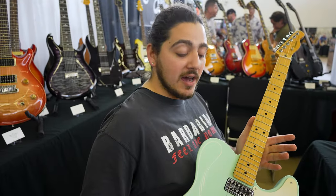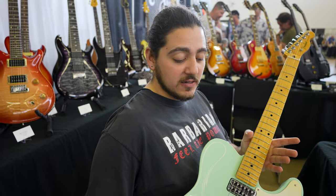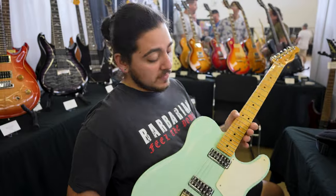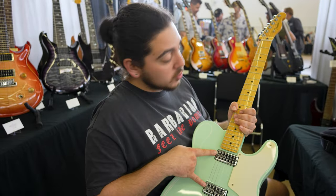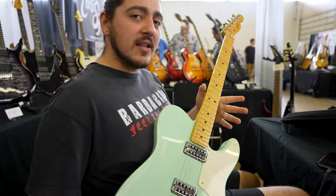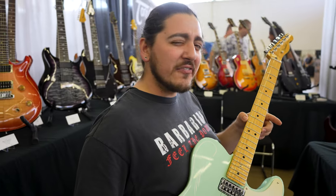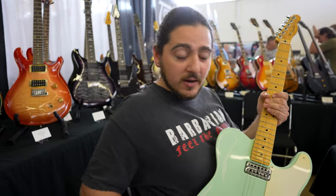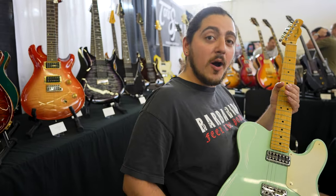Here we have a Fender Cabronita Telecaster — supposedly seafoam green, from the words of Fender themselves. Just got it in with the Fiddletron pickups, which is what makes it the Cabronita from what I found out. The seller said the neck feels slightly thicker. Beautiful guitar with some extra paint going on — it's ready to find a new home.